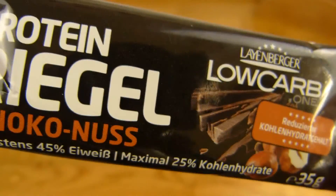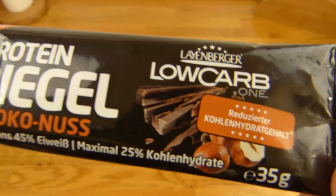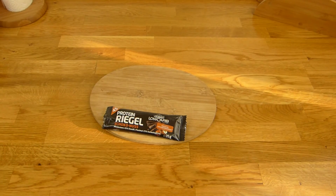Als Rating bekommt ihr einen Daumen nach oben. Einen Daumen nach oben für den Proteinriegel Schokonuss von Lionberger. Vielen Dank fürs Zusehen. Bis zum nächsten Video.